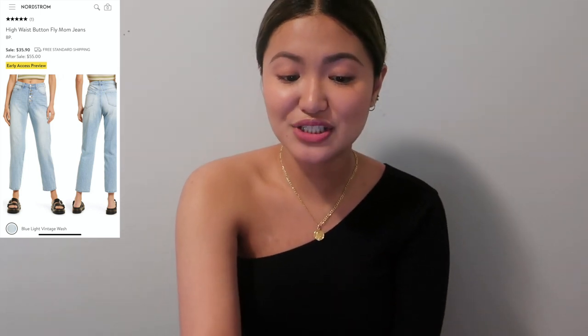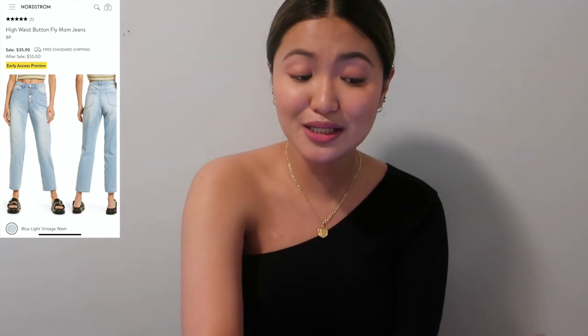The last item is the BP High Waist Button-Fly Mom Jeans — a more affordable option at $35.90 now and $55 after the sale. I'm not a fan of the blue light vintage wash but I'll try them on to see how they look.